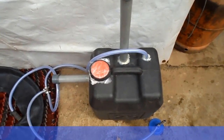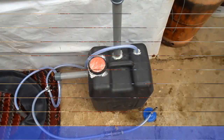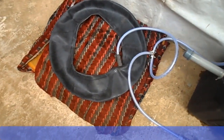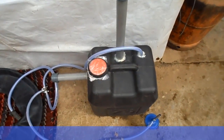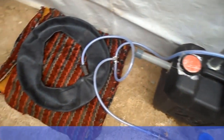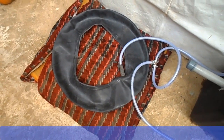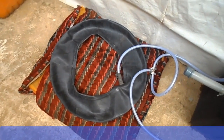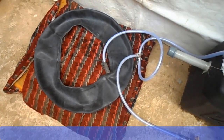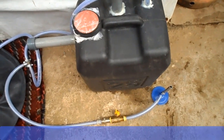This is the biodigester — this is the reactor and this is the reservoir. The black jerry can is acting as the reactor and the tube is acting as the reservoir. As methane gas, which is the cooking gas, is produced, due to the increase in pressure it will move from the reactor into the tube, and the tube will therefore inflate. We'll keep this setup for 3 to 4 weeks and check the progress of gas production every day.